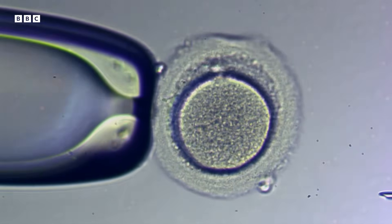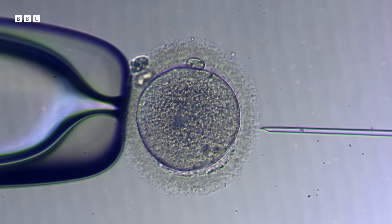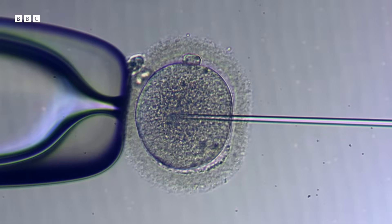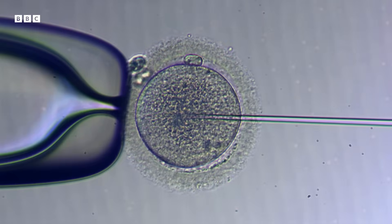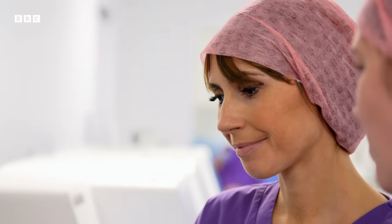With ICSI — intracytoplasmic sperm injection — sperm can now be injected straight into the egg using a tube the thickness of a hair. This is how the IVF happens. This helps when sperm quality is poor and they don't easily penetrate the egg, and the egg still needs to go through the process of accepting the sperm inside, but we have improved the odds of it happening by putting them together in the same place.